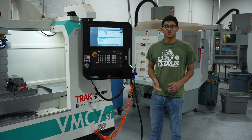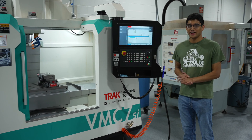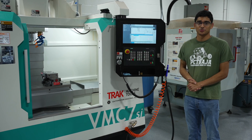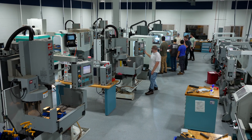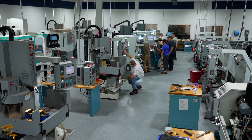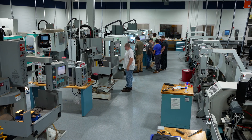This is our Trak VMC 7 SI — our first ever Siemens-controlled machine. It has a top-of-the-line Sinumerik 1 control and I think it gives our students a really good balance of different controller experiences. Our introductory level class uses a lot of the room-style milling machines and lathes, and then students quickly advance to larger machines like our VF2s, our Trak machines, our UMC 500s, and the larger lathes.